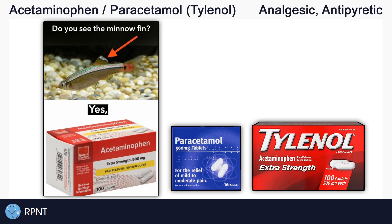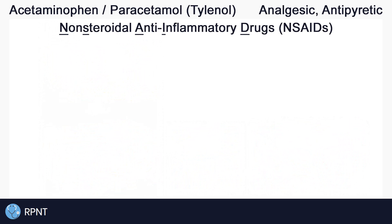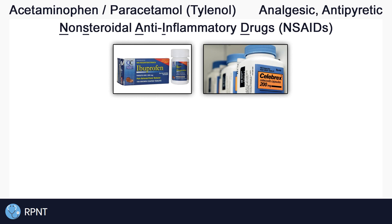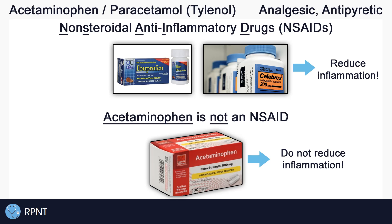It's surprising that acetaminophen's exact mechanism of action is still not fully understood, even though it is a very common over-the-counter medication. It is thought that acetaminophen works very similarly to non-steroidal anti-inflammatory drugs, or NSAIDs, like ibuprofen and celecoxib. NSAIDs reduce inflammation and fever and reduce pain, but a major distinction is that acetaminophen does not exert any anti-inflammatory effects and is therefore not an NSAID.